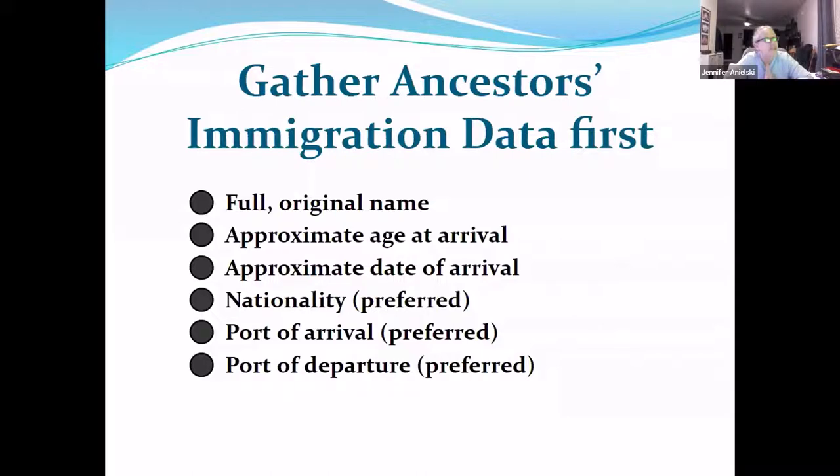We also prefer dates. If you know about how old your ancestor was when they arrived, or when they left, that can help give us an idea of when they arrived. We've seen passenger travel go anywhere from two months to 4.5 days on a steamship. If you know their nationality, that's great. If you know where they left from, that helps even more. If you know where they arrived, that's great too, but sometimes the original port of arrival is not where they actually got off.